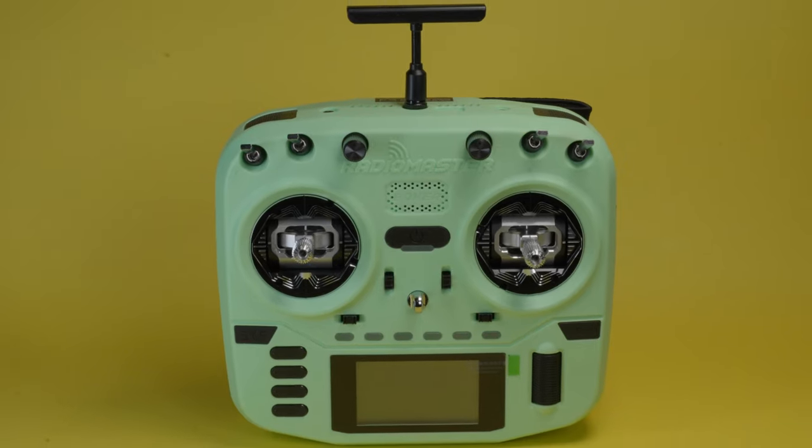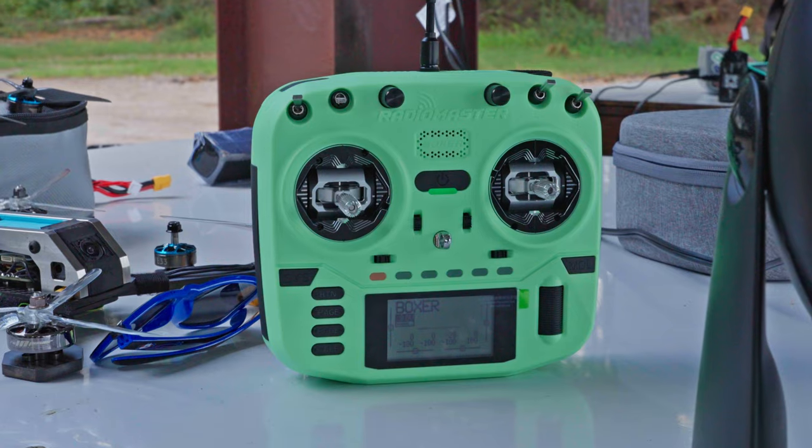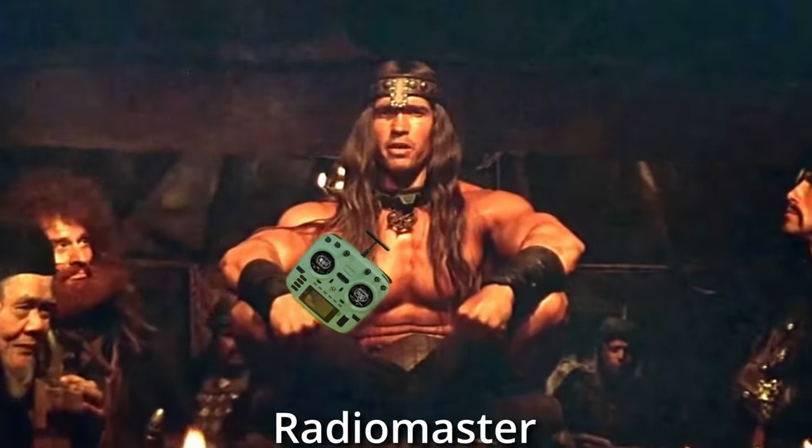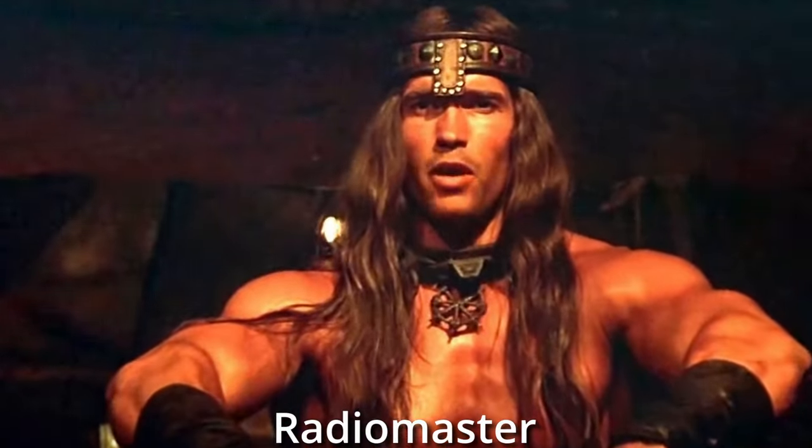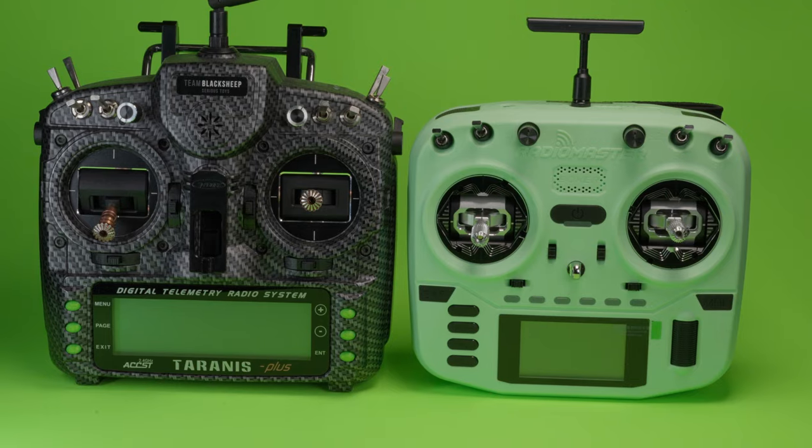Radiomaster is back at it with another exciting release, the Radiomaster Crush, as they're hoping to finally crush the last remaining bit of the competition. Crush your enemies, see them driven before you, and hear a lamentation of the women.